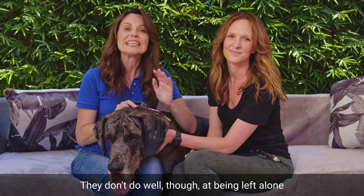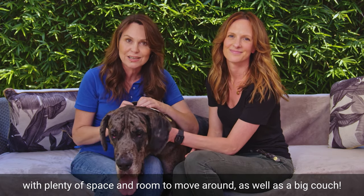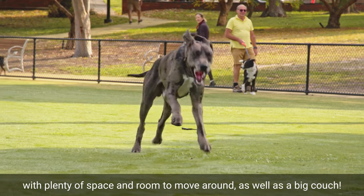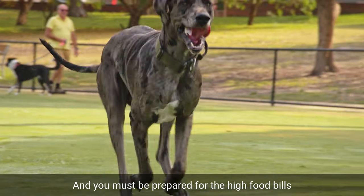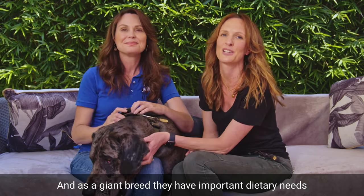They don't do well at being left alone, so they do need a lot of human company and a house and yard with plenty of space and room to move around, as well as a big couch. And you must be prepared for the high food bills, because of course Great Danes eat a lot. Goodness me, they sure do.